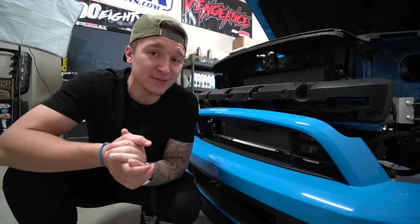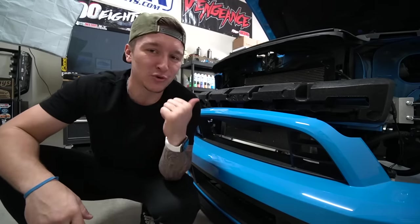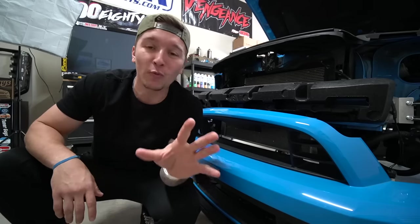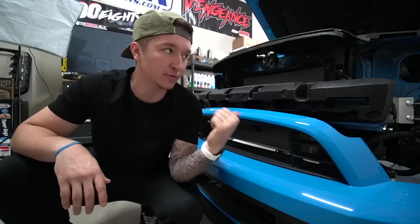Well, your guess is just as good as mine, but today with our sponsored video from Dynavin, we are going to change that here on my 2013 Mustang GT. Before we go to the unboxing, let's go take a quick look at the interior in Blucifer.